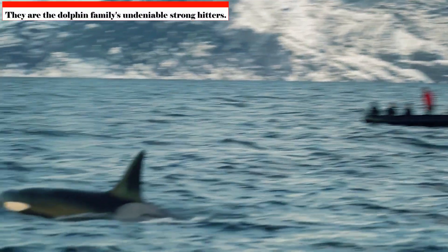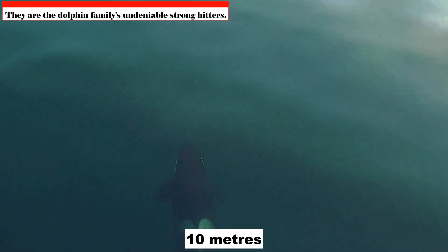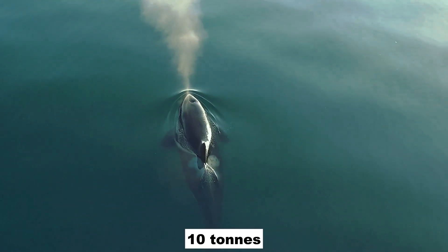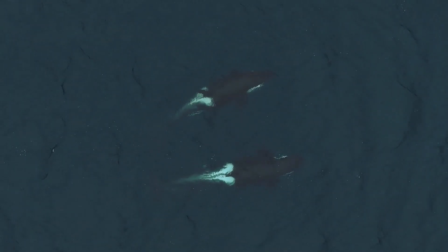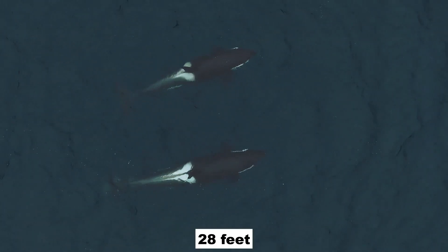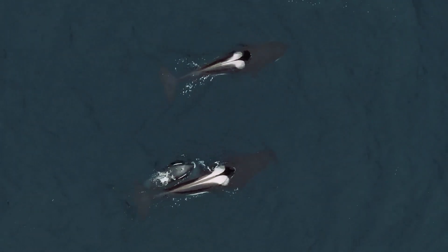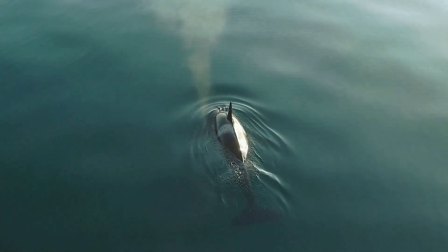They are the dolphin family's undeniable heavyweights. Adult males may grow up to 10 meters — 32 feet — in length, making them quite large. Females, who are usually around 8.5 meters — 28 feet long — are shorter but no less powerful. They can take down even enormous creatures due to their amazing physique.